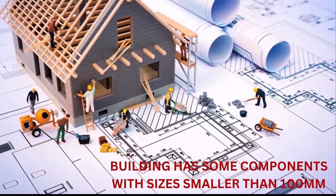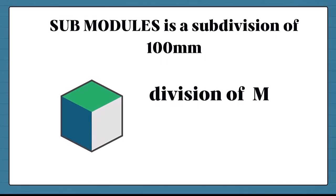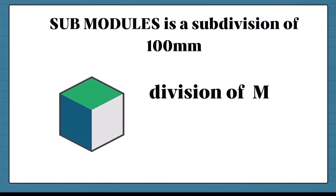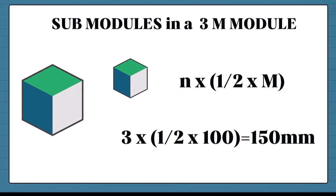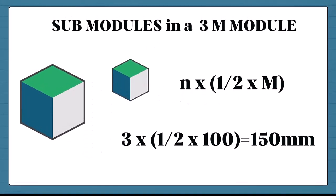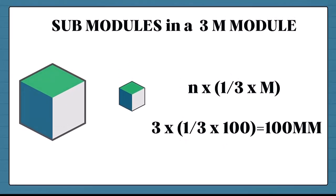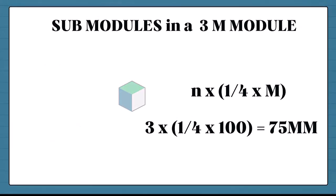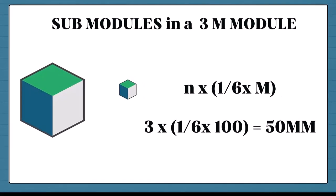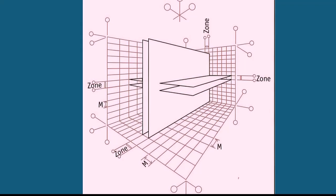But we all know that some elements in a building are smaller than 100 millimeters, so we have sub-modules. A sub-module is an agreed subdivision of 100 millimeters. For example, in a 3M module: half M will be 150mm, one-third M will be 100mm, one-fourth M will be 75mm, and one-sixth M will be 50mm. This helps to rationalize the dimensional system used for the whole project.